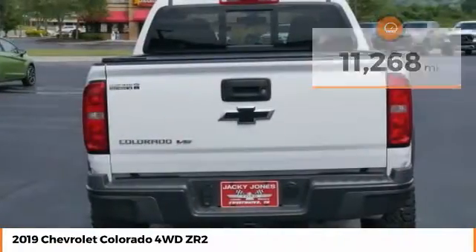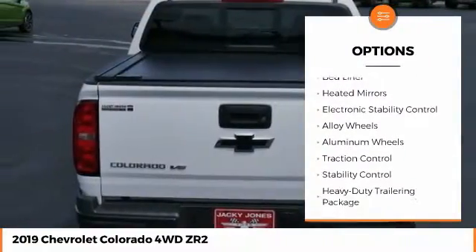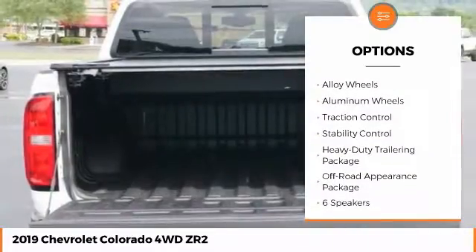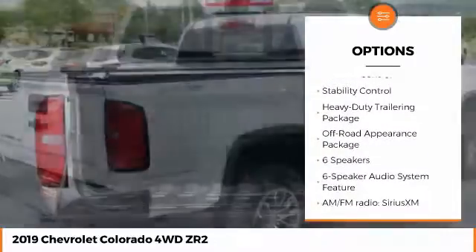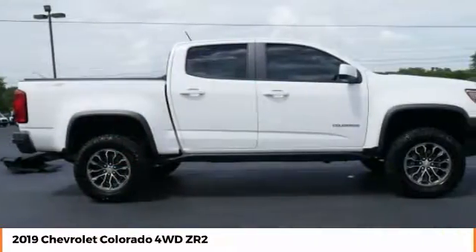Here are some of this vehicle's great options: four-wheel drive, sliding rear window, tow hitch, bed liner, heated mirrors, electronic stability control, alloy wheels, traction control, and stability control.